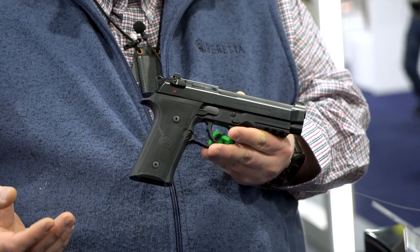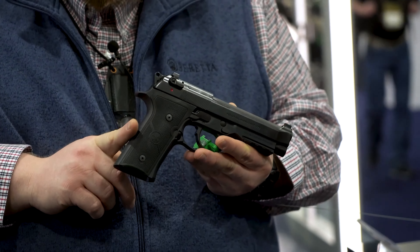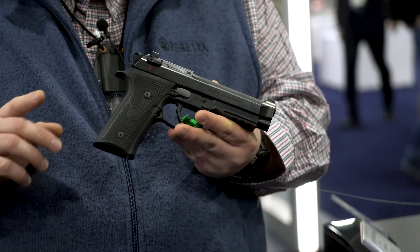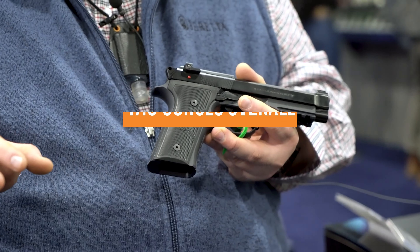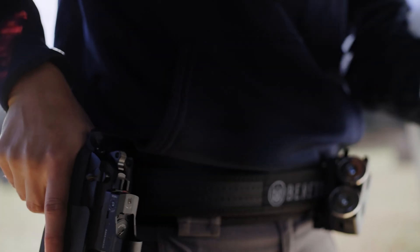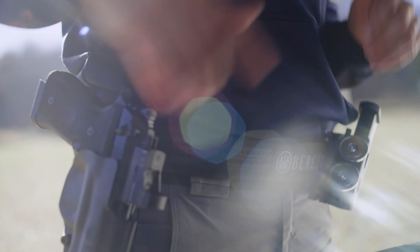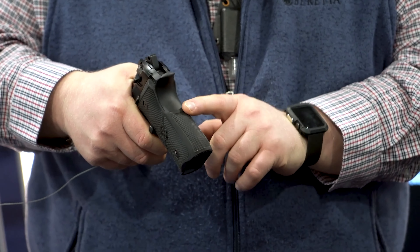The 92X Performance Carry Optic features a steel Veritek frame optimized for ergonomics and balance, according to Beretta. It weighs in at 47.6 ounces overall and includes a high beaver tail and front and rear strap texturing. A flared magazine well promotes fast reloads, while the oversized reversible mag release works for right or left-handed shooters.